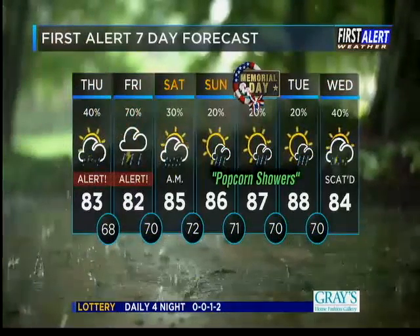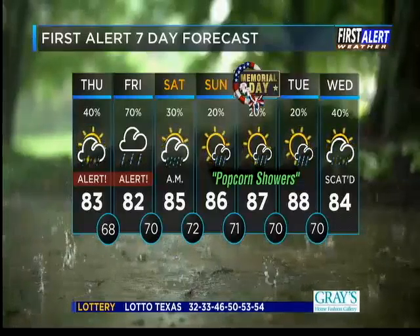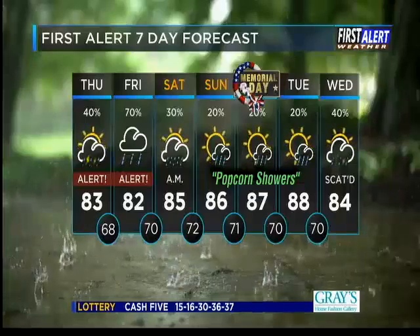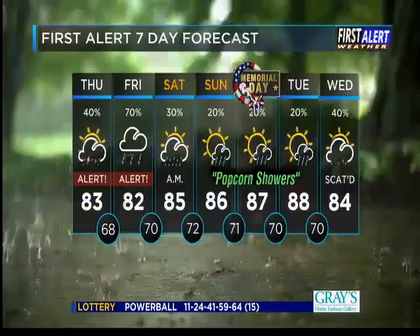Stay weather aware as we go throughout the next couple of days with that potential for flooding. Your First Alert seven-day forecast: 83 today with scattered showers and storms possible, better chances of widespread showers and storms on Friday. I think it comes to an end early Saturday, with just your typical pop-up showers over the weekend into your Memorial Day.